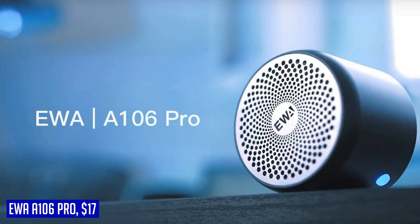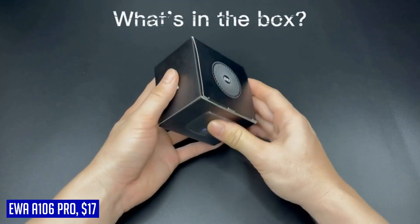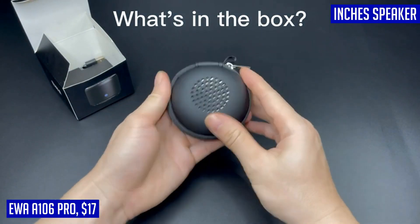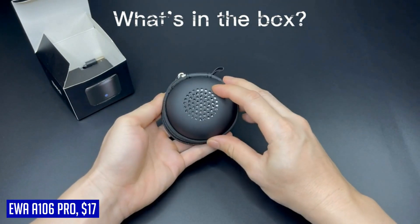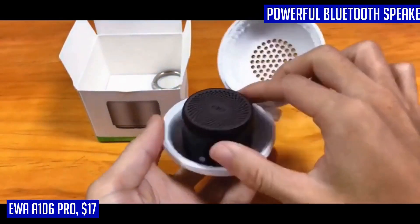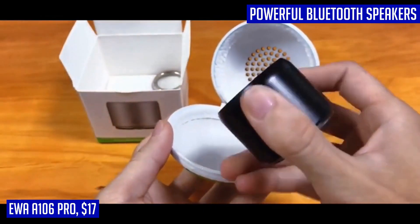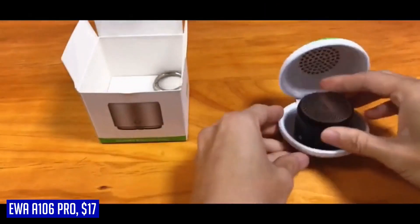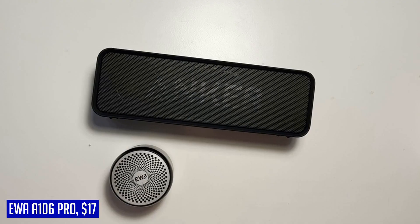With a built-in rechargeable battery, you'll enjoy up to 5 hours of playtime on a single charge. With just half an hour of charging time, you'll get 3 hours of playtime at 50% volume. The simple yet stylish design of the EVA A106 Pro focuses on being a great speaker without unnecessary features. It's perfect for any occasion and makes for a perfect gift too. Get ready to experience powerful sound in a compact package with the EVA A106 Pro Bluetooth speaker.